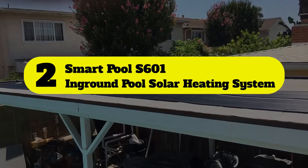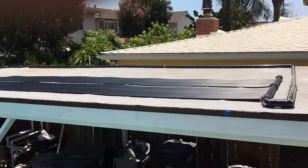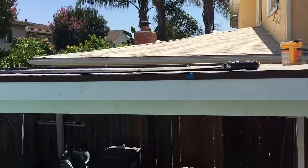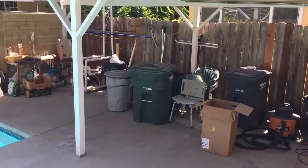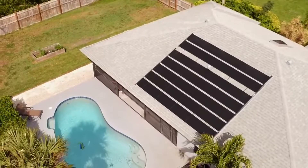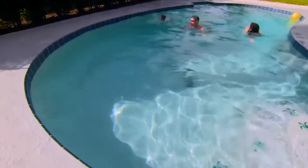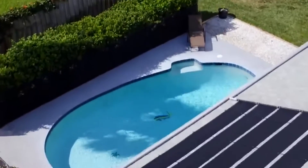Number two: Smart Pool S601 in-ground pool solar heating system. The Smart Pool solar heating system is an energy efficient option if you have a long bungalow roof or a broad yard where you can install 80 square feet of solar panels for ideal access to the sun. The panels are made of durable polypropylene and have individually fed collector tubes with only one header hole for each heating tube.